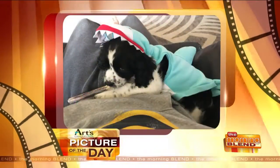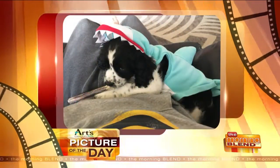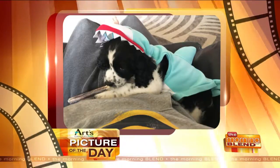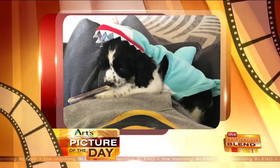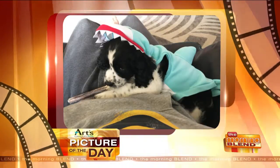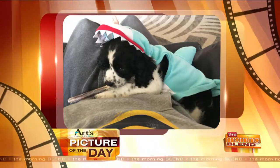All right, before we check in with our favorite book reviewer, we're going to take a look at our Arts Cameras Plus Picture of the Day. It's a snuggly shark. Colt sent us this fun photo of their new puppy, Phineas. He's an English Springer Spaniel, and Colt says they're settling into life with a little nibbler. I guess that's what you get when you put him in a shark costume — he's going to bite you.